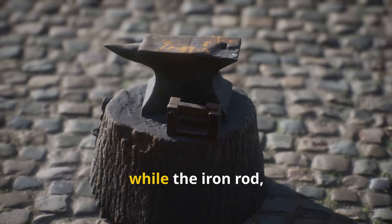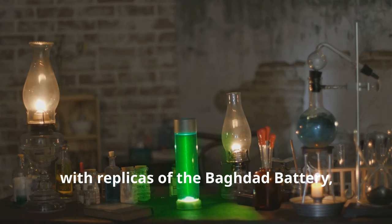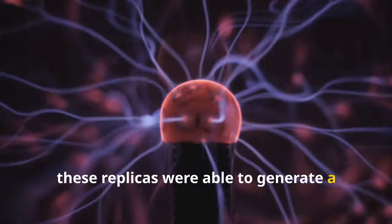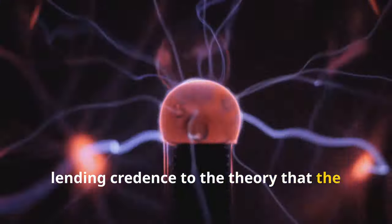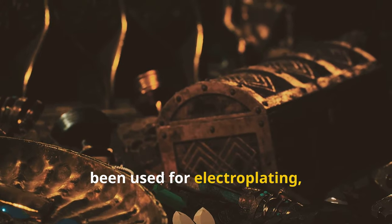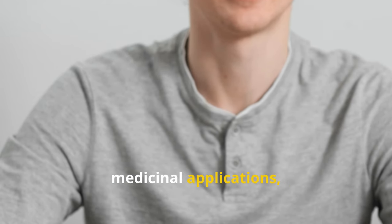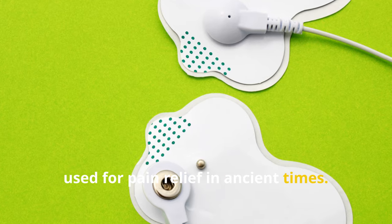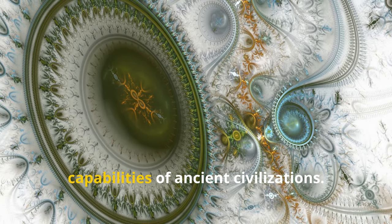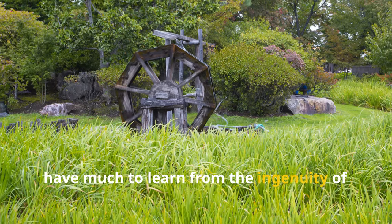The iron rod, suspended in the center, would function as the negative terminal. Researchers have conducted experiments with replicas of the Baghdad Battery, filling them with acidic solutions like vinegar or grape juice. To their surprise, these replicas were able to generate a small electrical current, lending credence to the theory that the Baghdad Battery could have been an ancient power source. Some theories suggest it could have been used for electroplating — depositing a thin layer of metal onto another surface. Others proposed medicinal applications, as electrical stimulation was known to be used for pain relief in ancient times. The true purpose remains a mystery, but its existence challenges our assumptions about the technological capabilities of ancient civilizations.